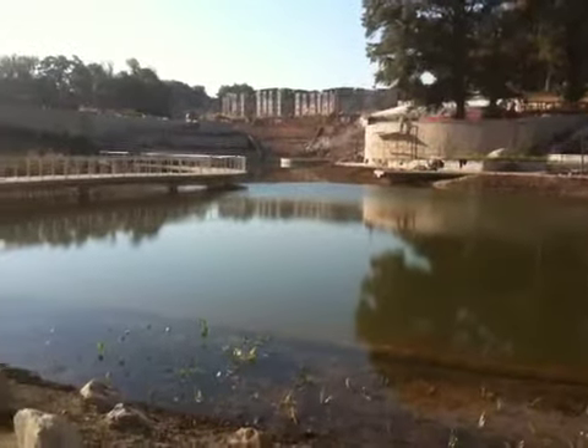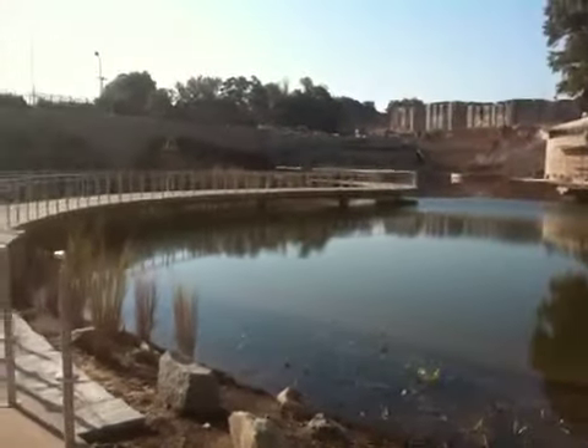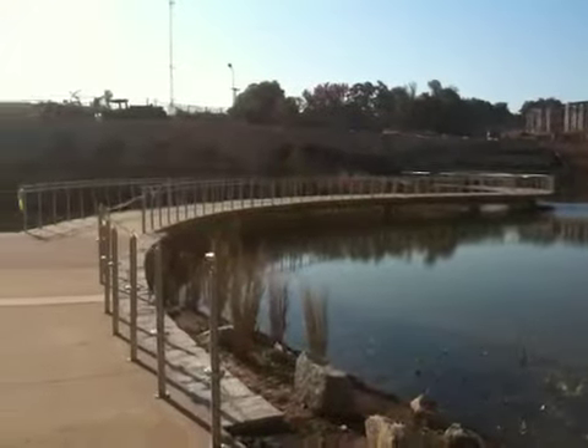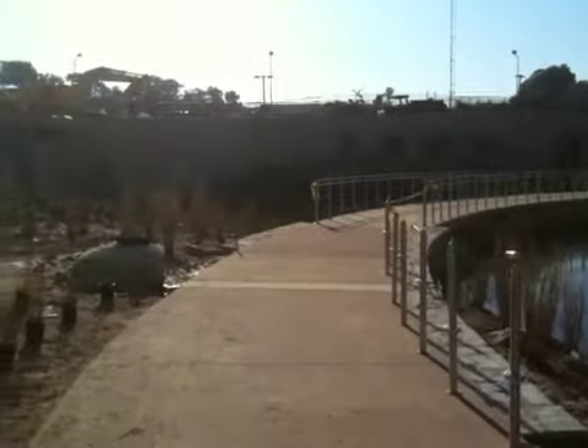660 Ralph McGill there in the background. Stage area there at the southern end. Railing over the waterway. It's really coming together. Hope you're having a great day.